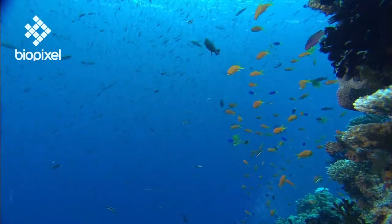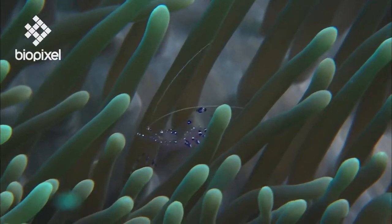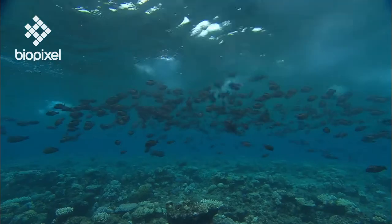Coral reefs are home to a quarter of all marine life. One of the richest areas on the planet, they provide important shelter, food and breeding grounds for a number of species.